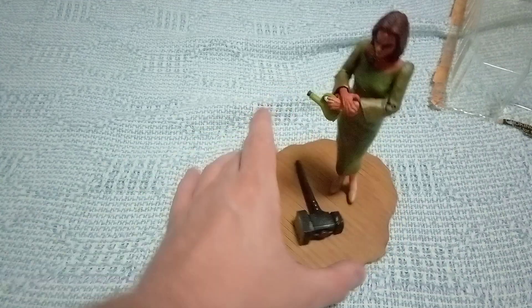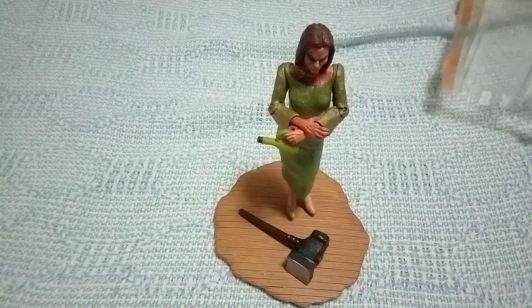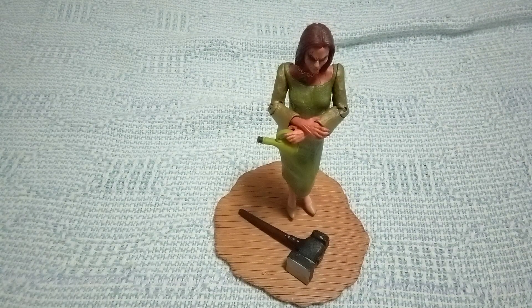Still wearing those high heel shoes. That's the figure, basically. Remember, guys — keep on gaming. Like, comment, subscribe, share. And stay tuned for our final Buffy figure — Buffy the Vampire — which is actually an Angel figure. Because Angel is a spinoff series to the Buffy series, it has people that were originally on Buffy.